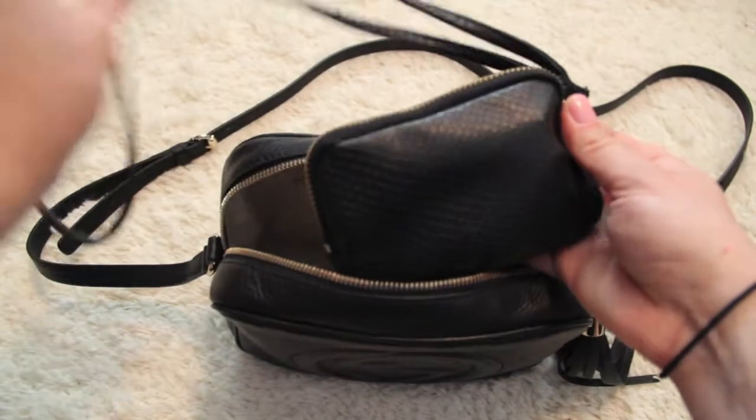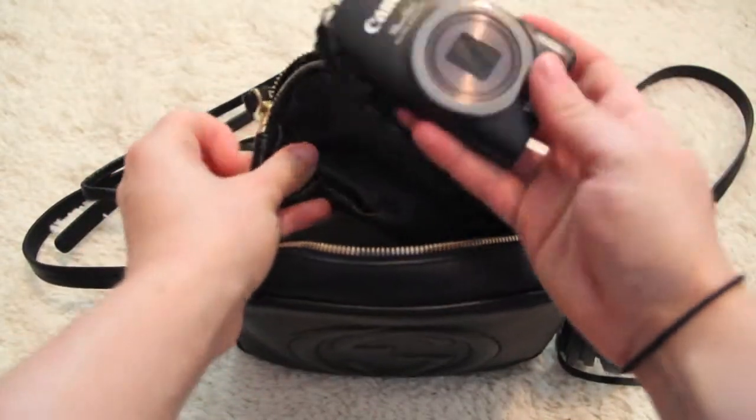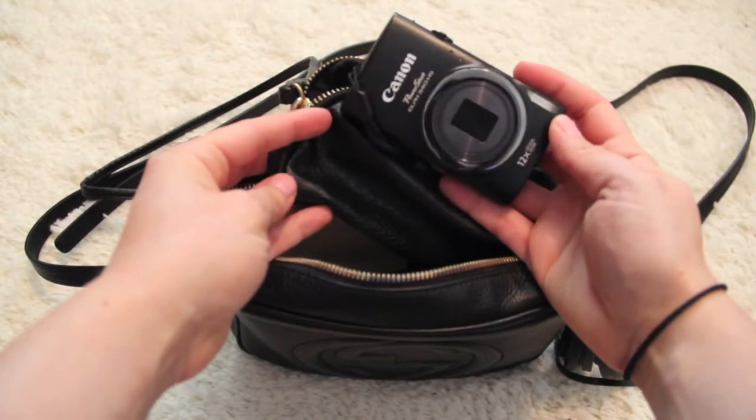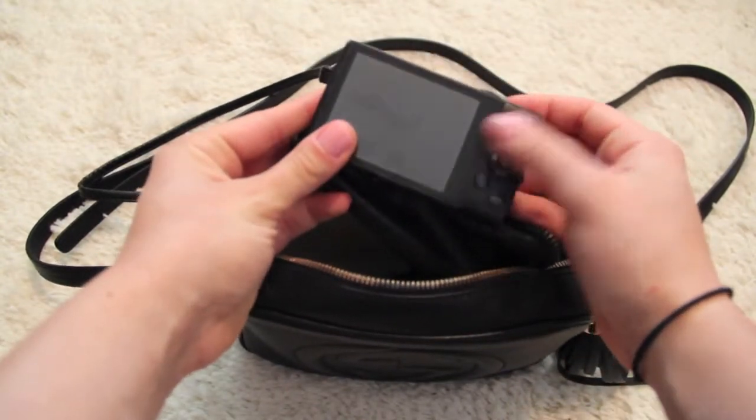This is the case for my vlogging camera — I cannot find the little pouch it came with, but the case is from H&M. That is my camera; it's a Canon and that's the one I use to vlog with and I love it.